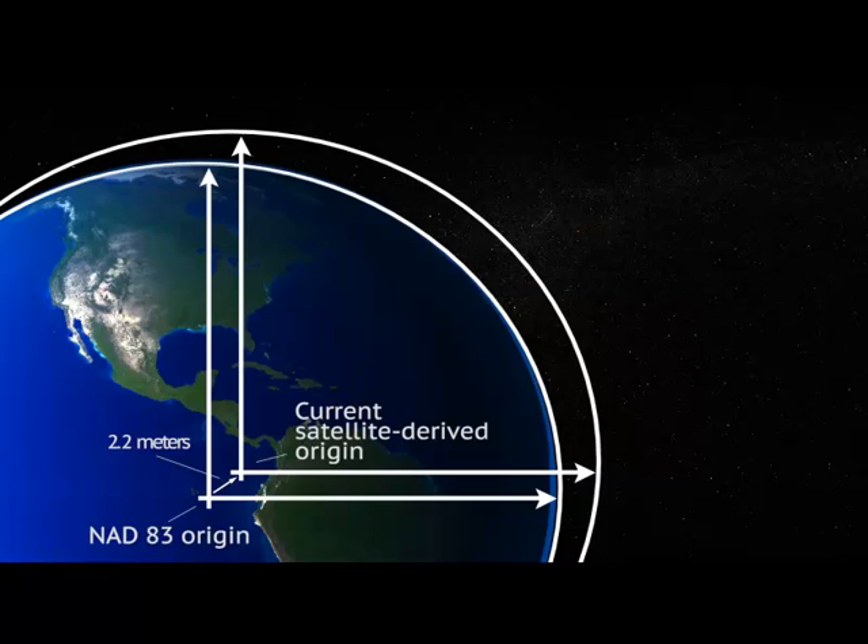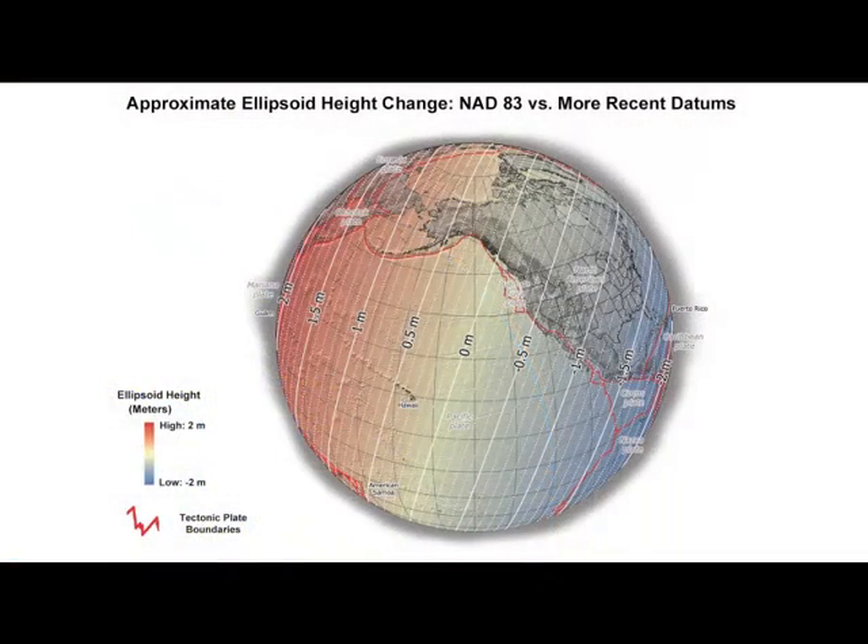Our ability to detect this misalignment comes from the current, more accurate understanding of the true center of the Earth. This offset causes many inconsistencies in mapping products referenced to NAD83 versus the datum based on the true center of the Earth.